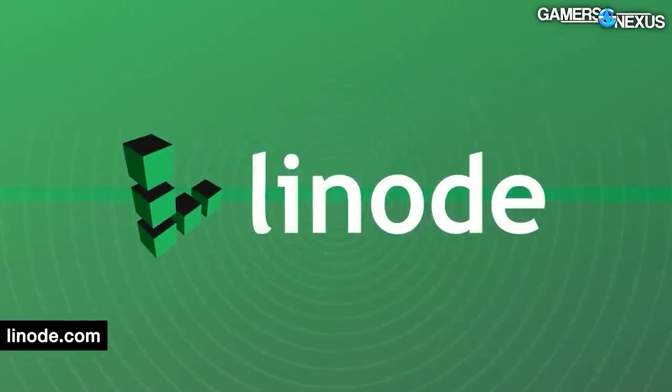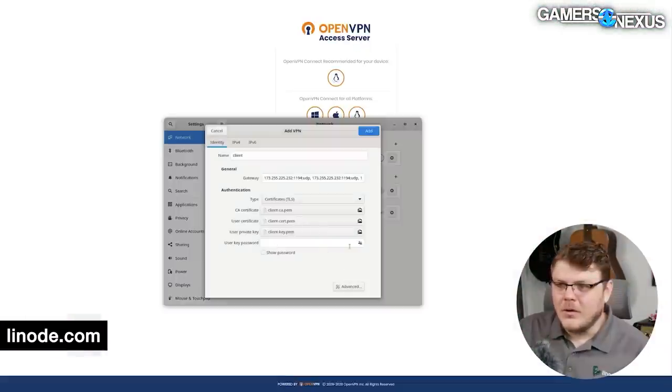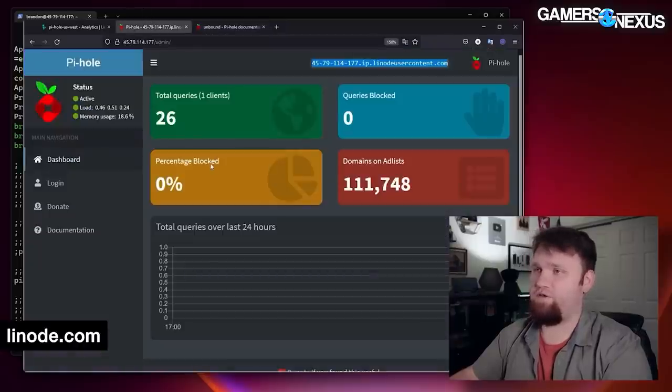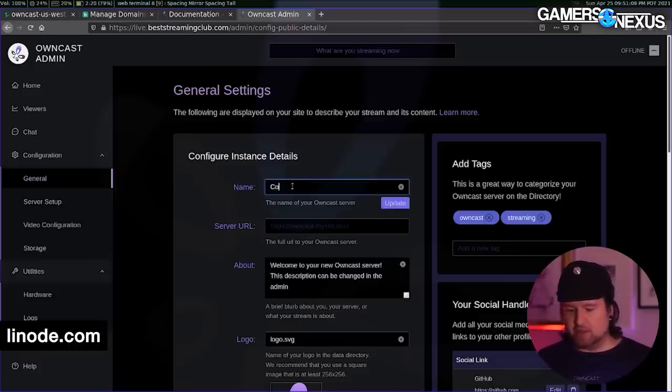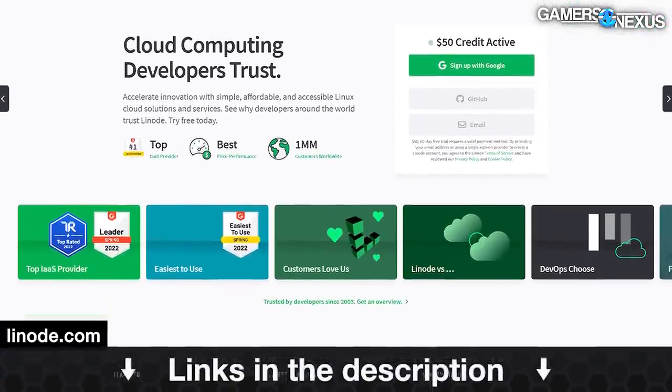Before that, this video is brought to you by Linode. We've used Linode for our own hosting for about a decade now, and I've loved working with them. With Linode, you can build your own VPN that you fully control, build a Pi-hole DNS sinkhole to improve your network performance, or use tools like OwnCast to self-host your own independent streaming platform. You can get a $100 credit when you use our link in the description below.